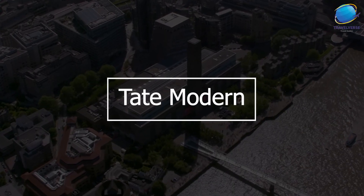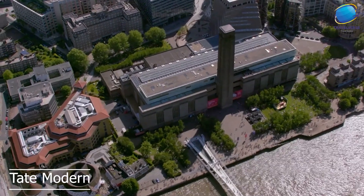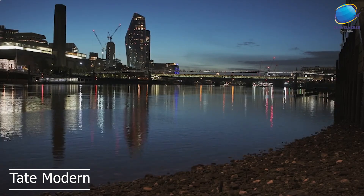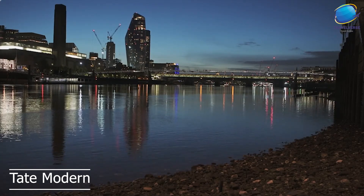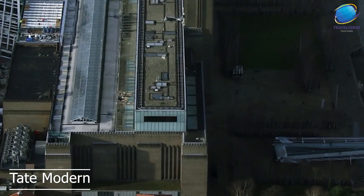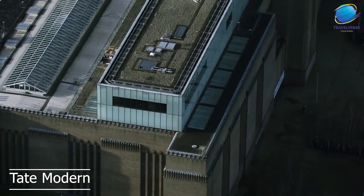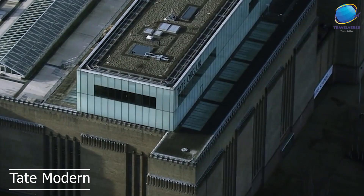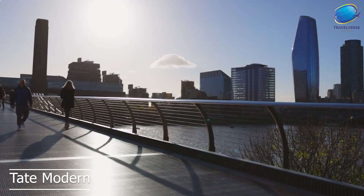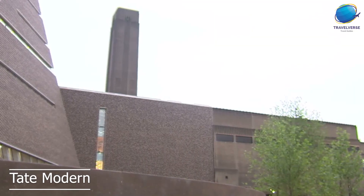The Tate Modern is one of London's most popular and influential art museums, and it's a must-visit destination for anyone interested in contemporary art. The museum is located in a converted power station on the south bank of the River Thames, and is easily accessible by public transportation or on foot. The Tate Modern is home to an extensive collection of contemporary art from around the world, including paintings, sculptures, installations, and multimedia works. One of the most unique aspects of the Tate Modern is its layout, which is organized around themes rather than chronologically or by artist.